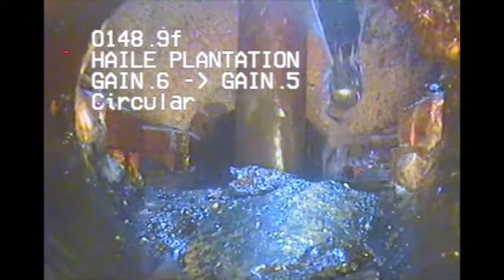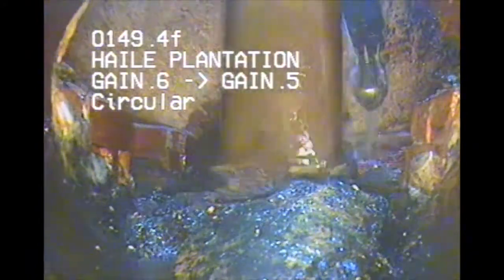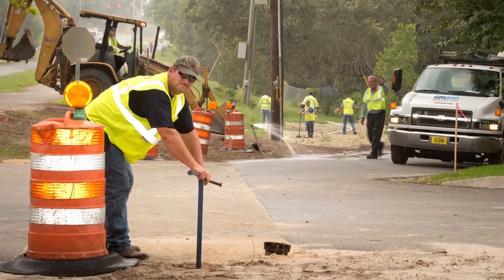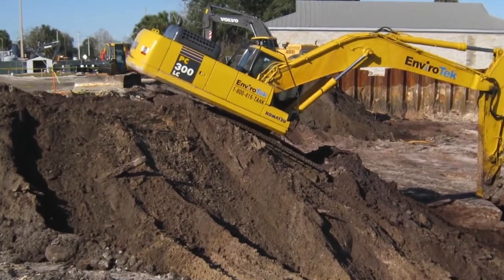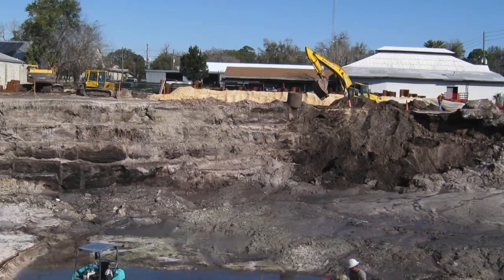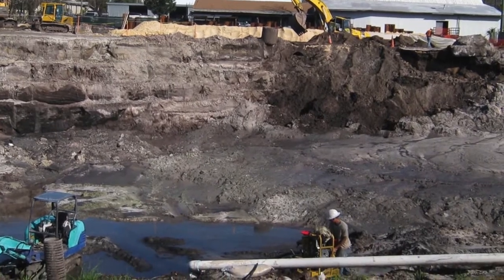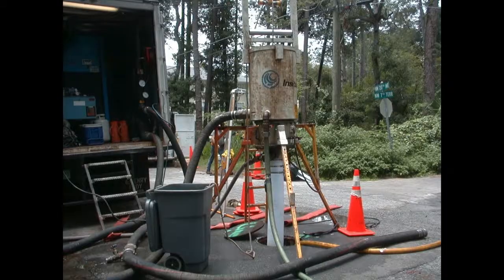If we find any cracks or breaks, there are two methods that you can use to correct those defects. Number one is an excavation and replacement process where you excavate down to the pipe and replace it. The problem with this is our sewer lines are in the middle of the road and they're often very deep, so to get that deep is a significant expense, and then of course there's repairing the road.